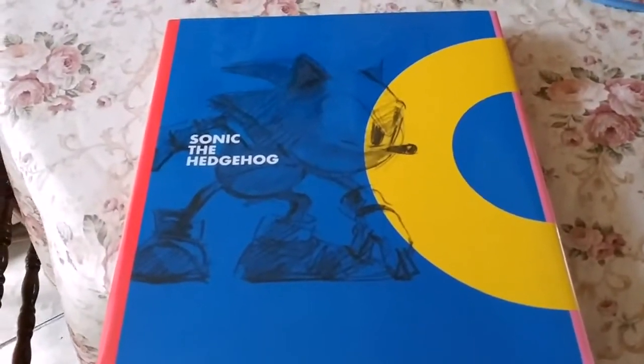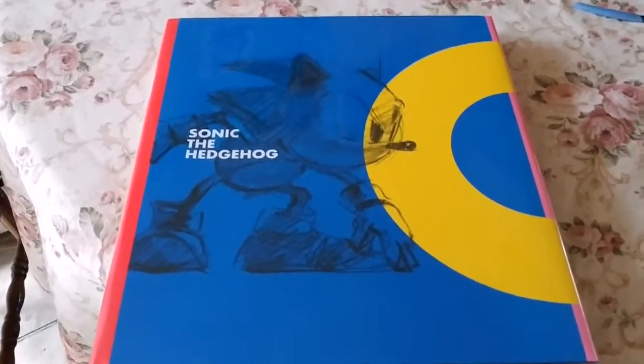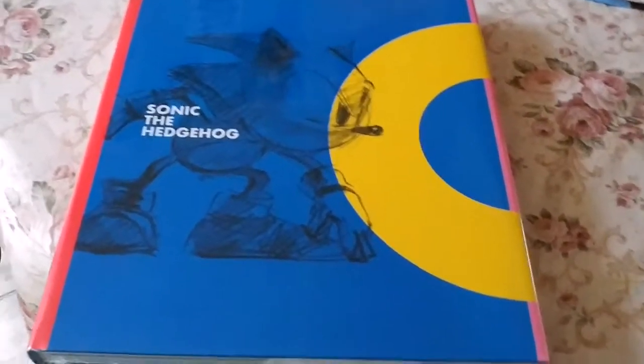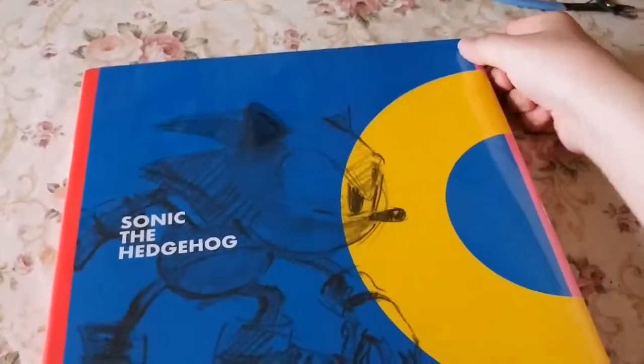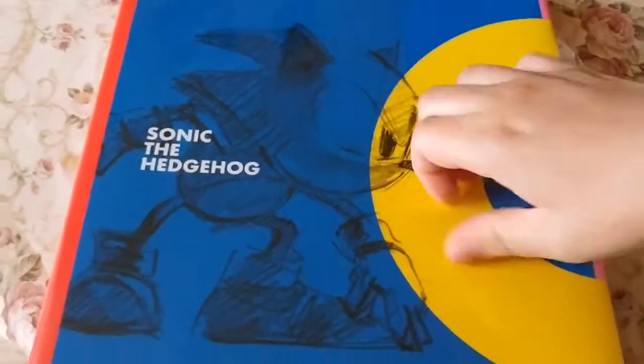Apparently they released one like this before, but this is an updated version that has all the way from the original Sonic the Hedgehog to the newest game Team Sonic Racing. The old one only came up to like Sonic Boom, so this one added Sonic Forces, Sonic Mania, and Team Sonic Racing. It is huge — a lot bigger than I had expected — but that's okay, this thing is awesome. It comes in a nice protected plastic, so let's get this off and open up the book.